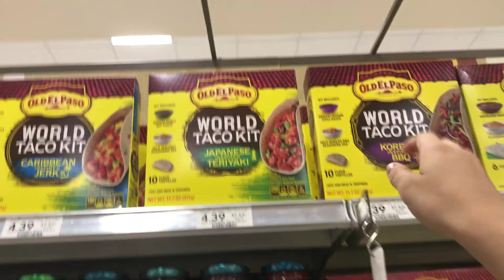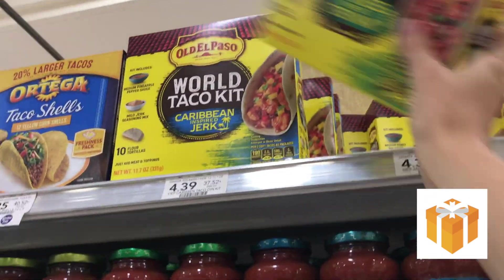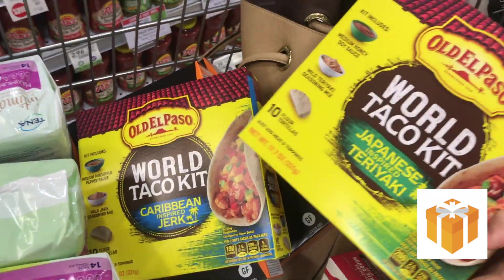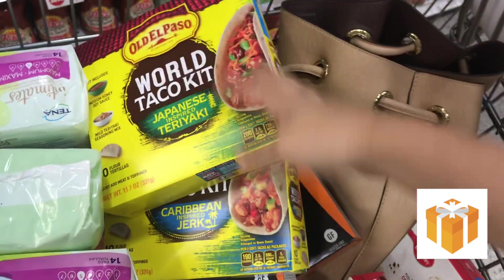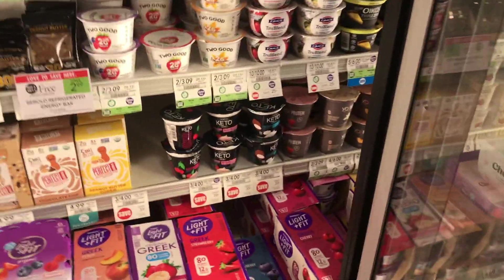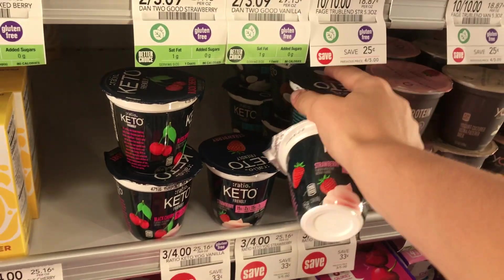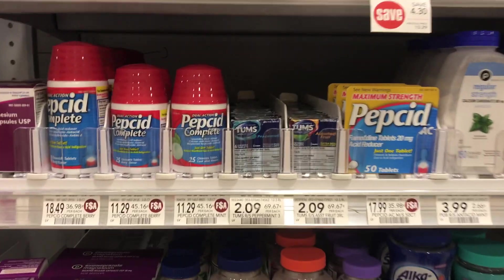Continuing with the free items — I'm picking up two of these Old El Paso world taco kits, also completely free. Publix has some really great free items this week. Just clip the coupon on your Publix app and you can pick up any of those taco kits for free. Lastly on the free list, I'm grabbing two keto yogurts, also completely free — just put the coupon on your app.